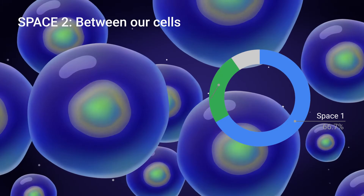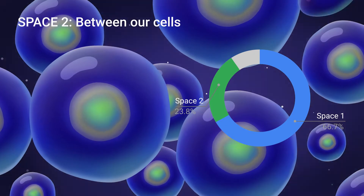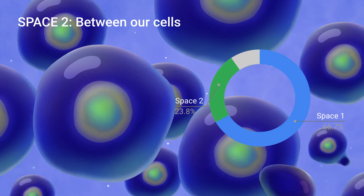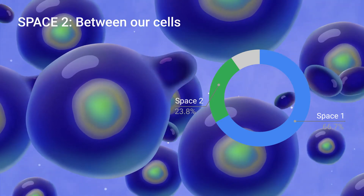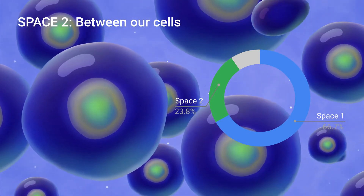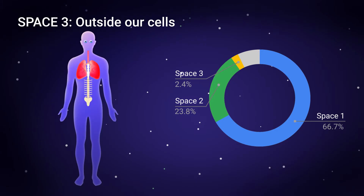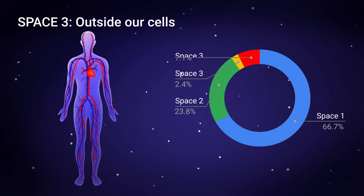Our cells float in a soup of interstitial fluid. Space 2, between our cells, holds about 24%, or 10 liters, of our body water. The rest of our body water is extracellular — Space 3, outside our cells. About one liter is in our eyes, lungs, and spinal cord, and the other three liters are in our bloodstream.